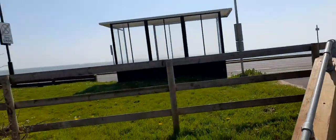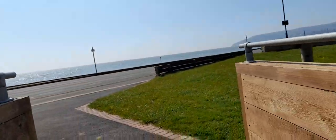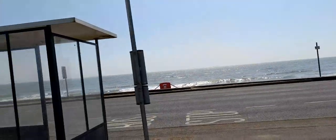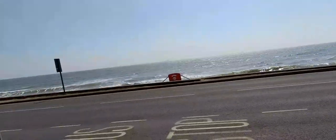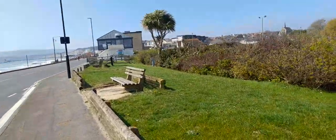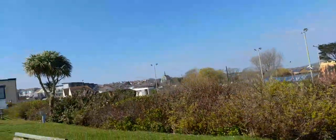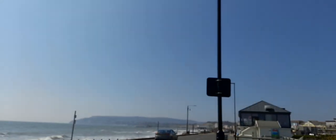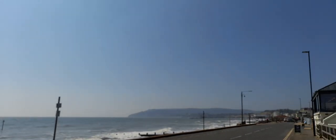There's a bus stop if you're coming by bus to this area, and also lots of places to sit and a bus timetable. And here's the sea — it's not clear blue today, and the tide is quite low.